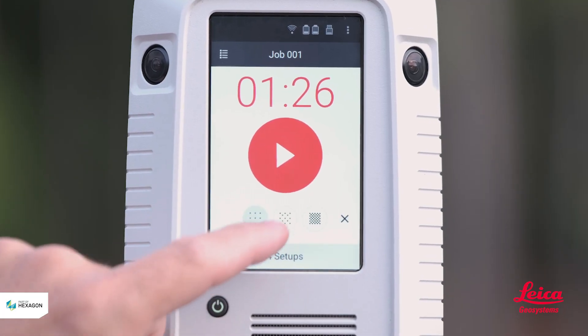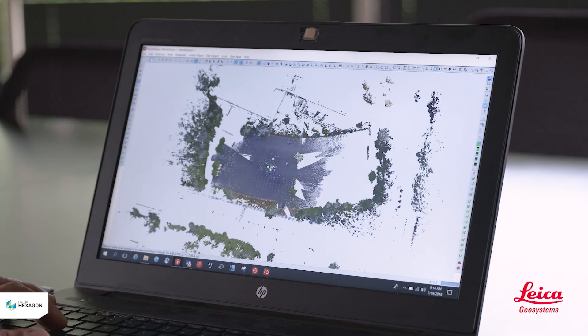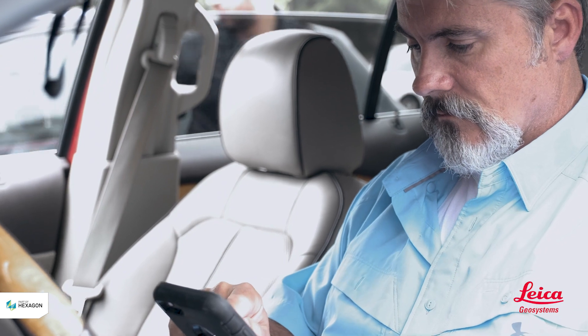Due to the ease of use of the RTC 360, 3D point clouds can be captured faster and easier than ever. And thanks to the infield registration, the work is all but done when you get back to the office. You'll be ready to share 3D exhibits at the push of a button.